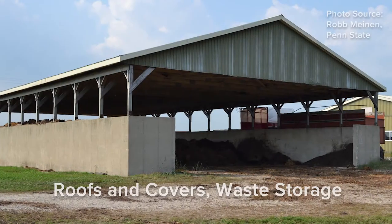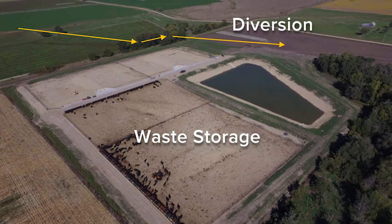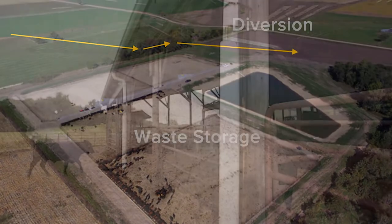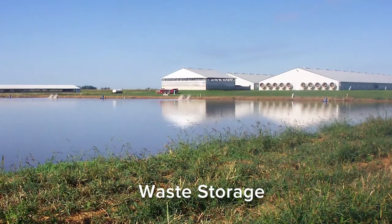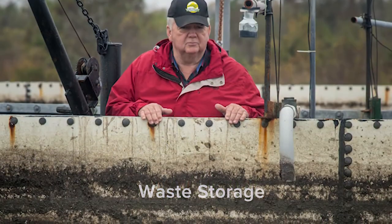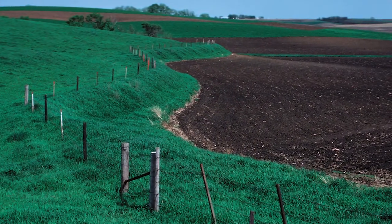Many conservation practices aim to prevent manure from contacting clean water. For example, diversions, roofs, and gutters direct water around production areas. Systems to collect and store manure keep it contained until it is applied to fields, where nutrients can be recycled by growing crops.